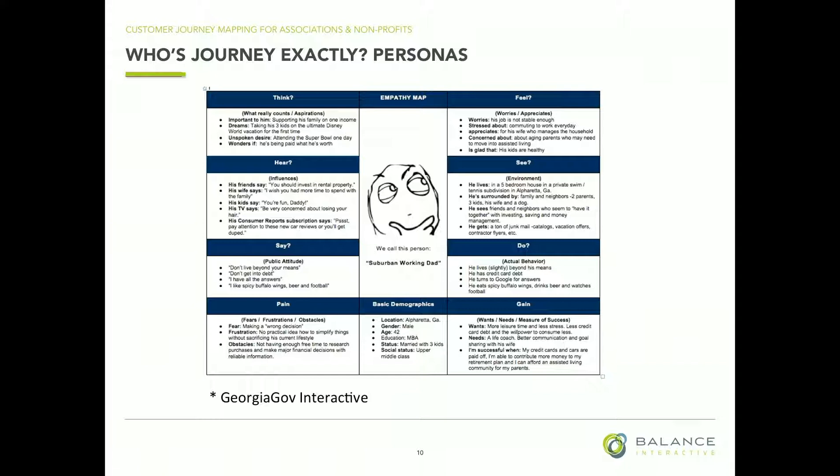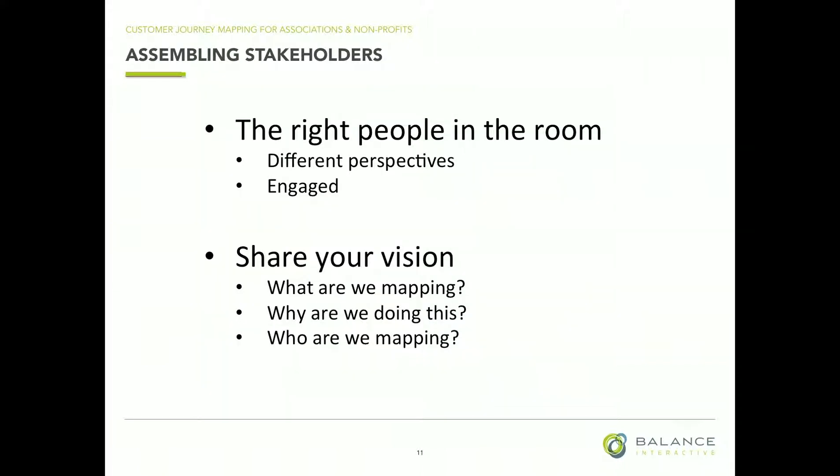So at this point you've decided what you're mapping, you've narrowed down your personas. Has anybody created personas in this room? Good. And then you're going to start assembling stakeholders.